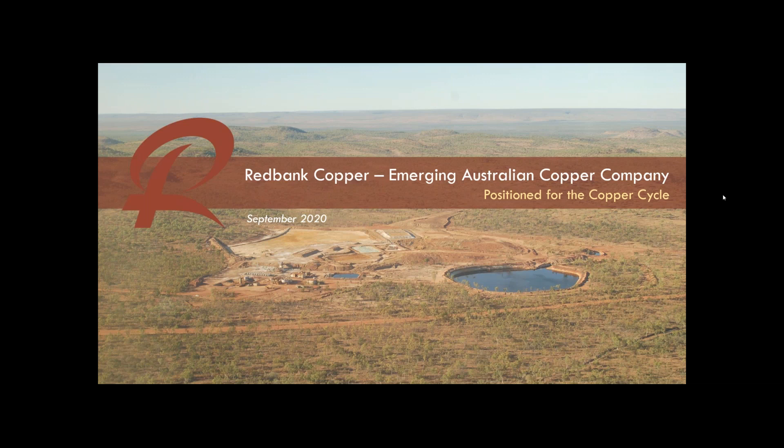Hi everyone, welcome to today's webinar. My name is Alex Paul from InvestorStream and I'll be your host this morning. Today we have Red Bank Copper Executive Chairman Michael Hannington, who will be presenting following the company's relisting on the ASX this week. Michael will be giving a short presentation on the upcoming plans for Red Bank as well as an update on operational progress, and will also be on hand to address any questions following the presentation.